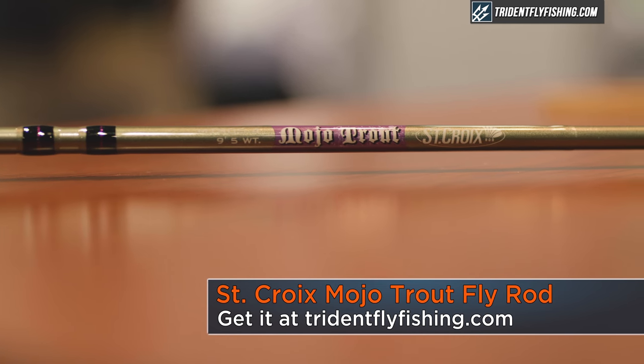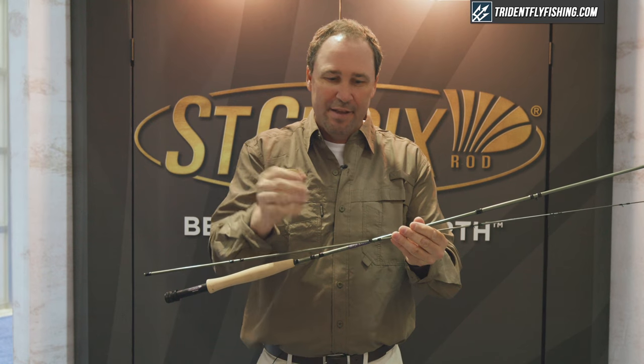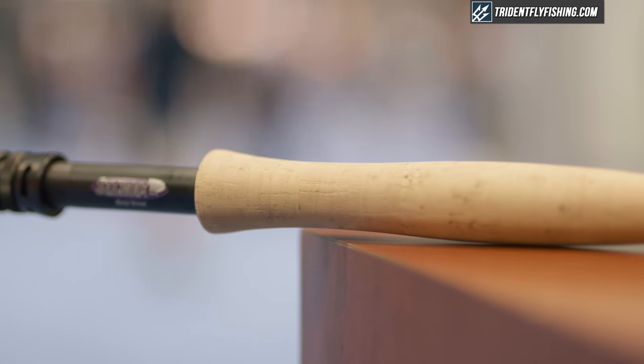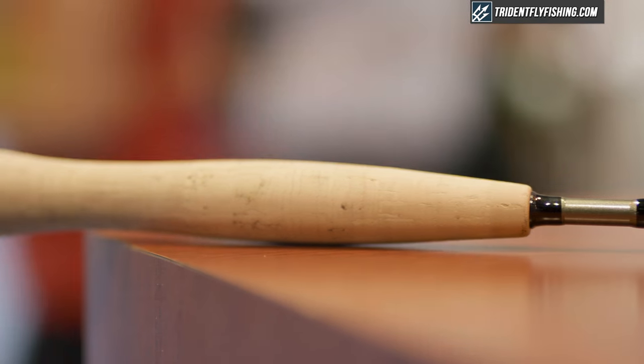This rod is going to load short, it's going to protect tippet, it's a moderate fast action, so it's really trout-centric. You're looking at 11 models from 2-weight to 7-weight. What's really cool about this is it's on St. Croix SC3 carbon fiber and the St. Croix IPC mandrel.